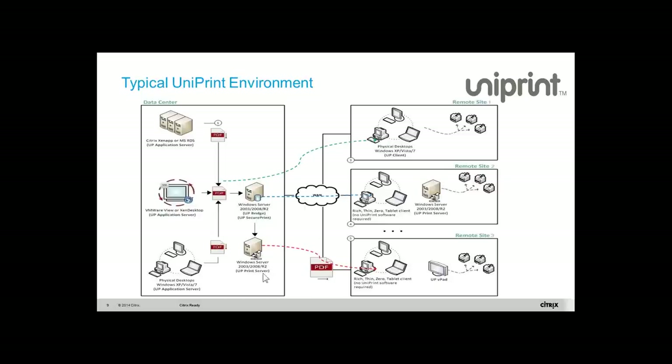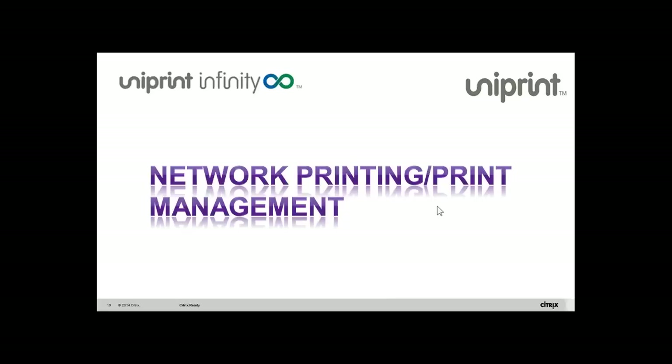The third component is a print server, primarily used when you have thin clients or want to simplify management and don't want to install any client on your machine. That's where you install the Uniprint print server.